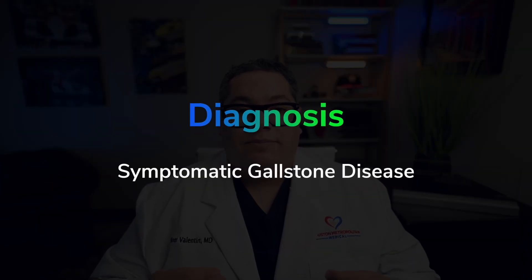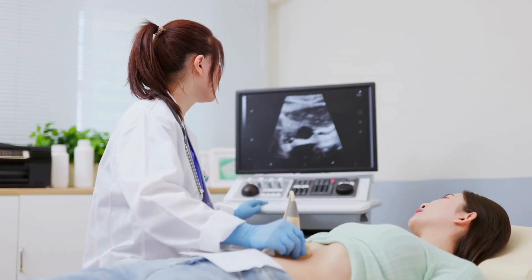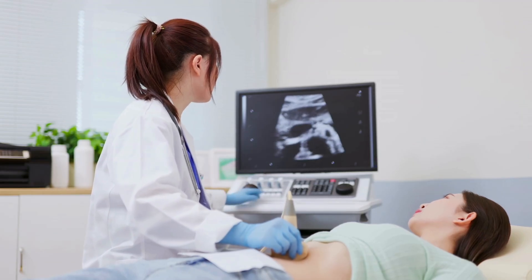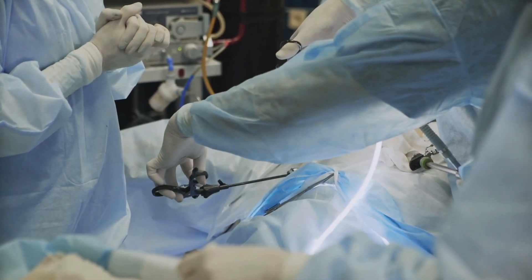A diagnosis of symptomatic gallstone disease is made with the presence of gallstones and symptoms of gallstone disease. Abdominal ultrasound is the standard diagnostic test for gallstones, and even if gallstones are identified on a CT scan in the emergency room, an ultrasound of the gallbladder and biliary tree should be added before surgery. All symptomatic patients are advised to have their gallbladder removed, and laparoscopic cholecystectomy is the treatment of choice. Pregnant women can safely undergo gallbladder removal during their second trimester.